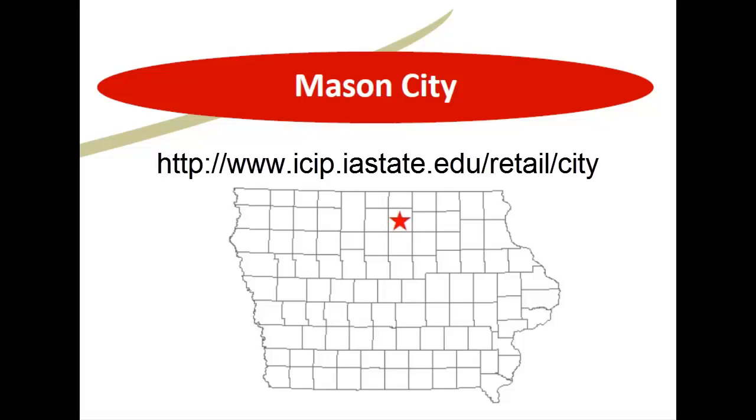This is the Retail Trade Analysis Report from Mason City, Iowa. It can be found at icip.iastate.edu.